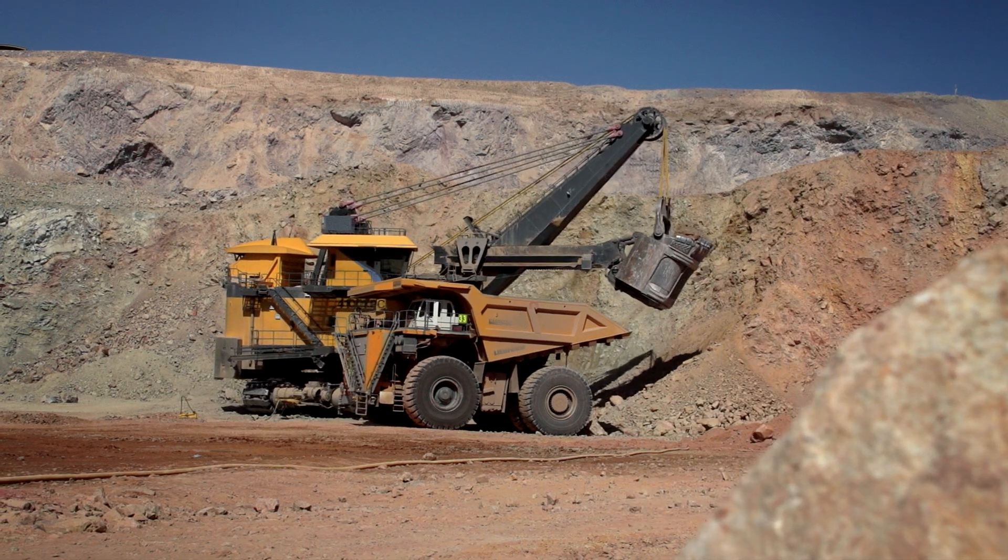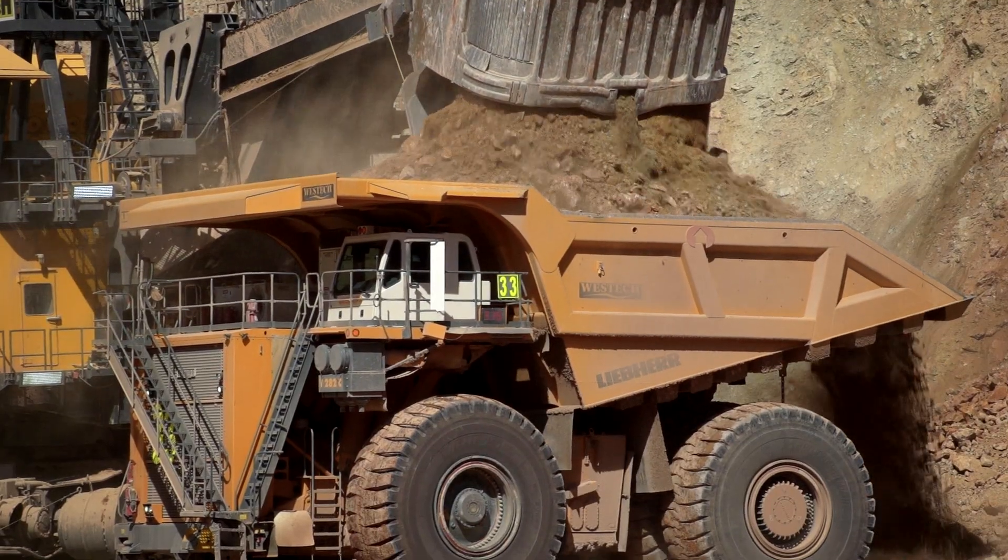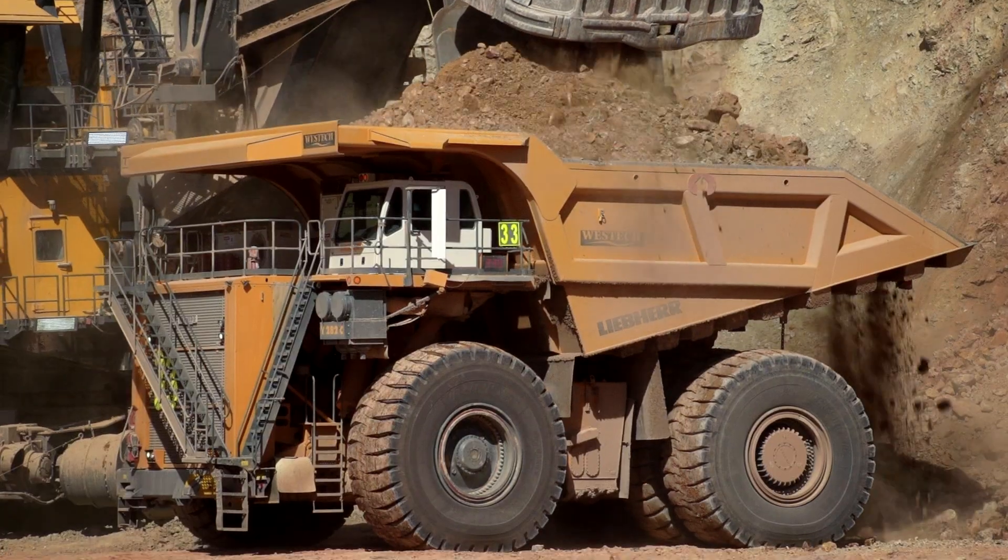Liebherr optimizes mining equipment for fuel economy, emission compliance, and extended service intervals.